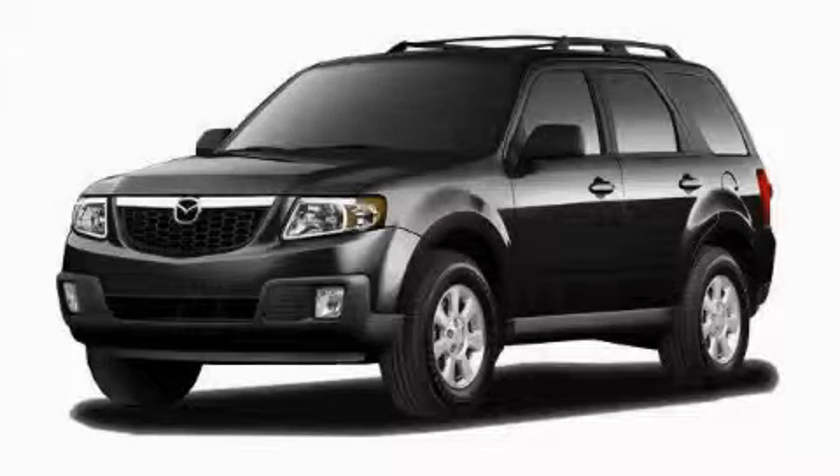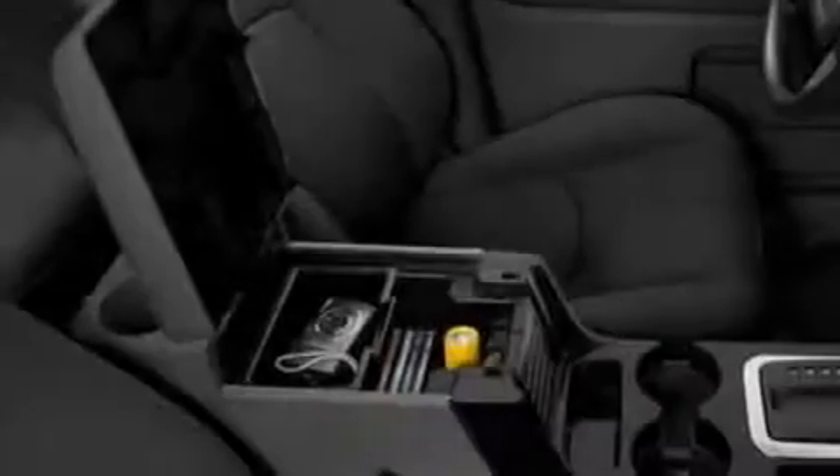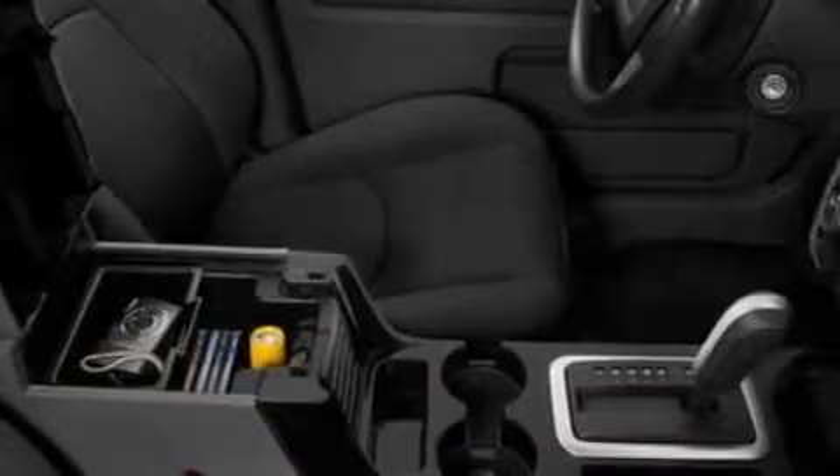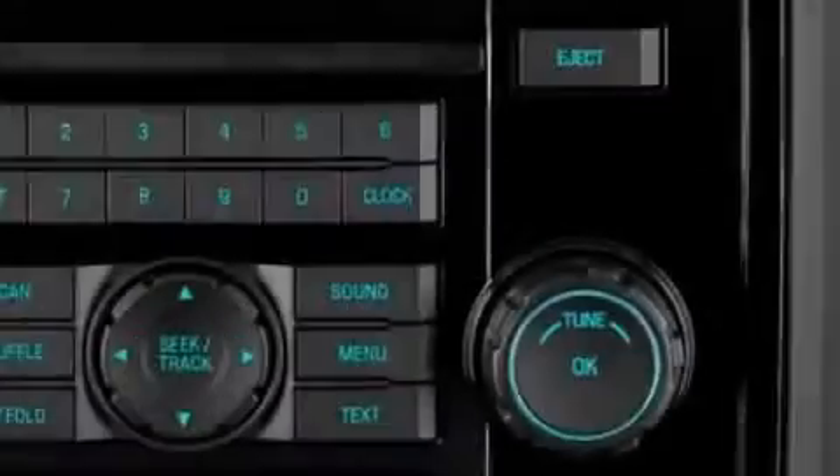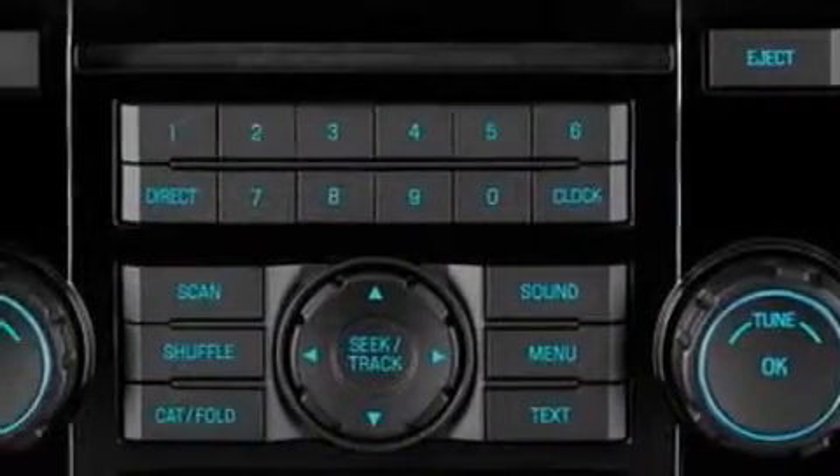This is a brand new 2010 Mazda Tribute. Plenty of space for what you need. The solid 4-cylinder engine, connected to a 6-speed automatic transmission, produces enough power to comfortably merge into any traffic situation.